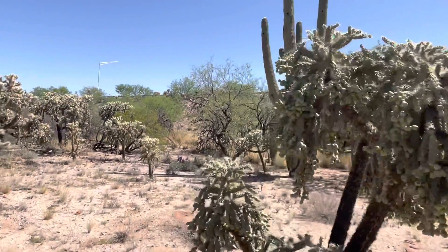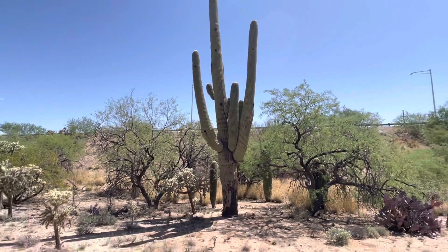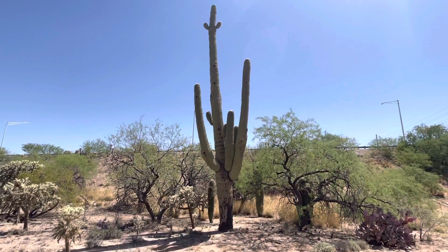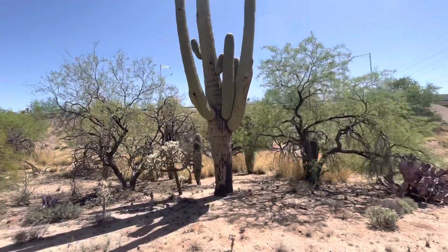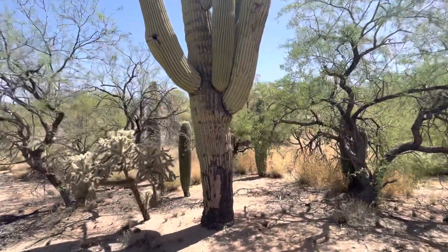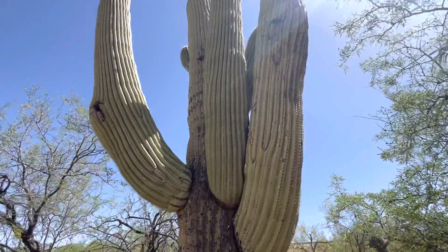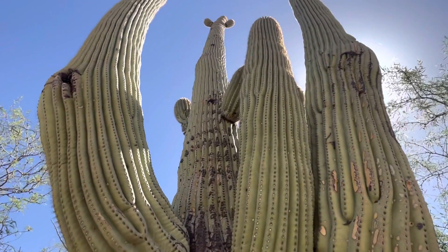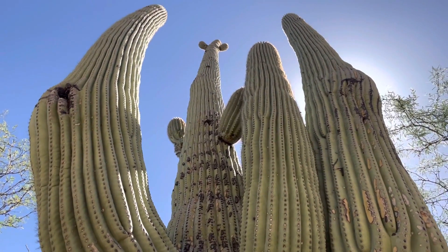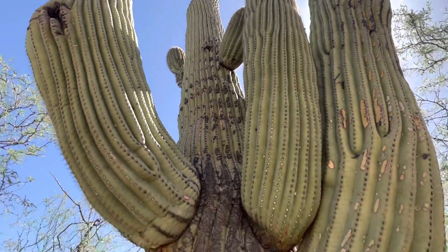Now, first of all, the random name generator gave me the name Jose Concepcion. So we'll roll with it. This is a beautiful, tall, multi-armed saguaro. Look how beautiful. It's got those two small arms way up there. It's pretty neat.